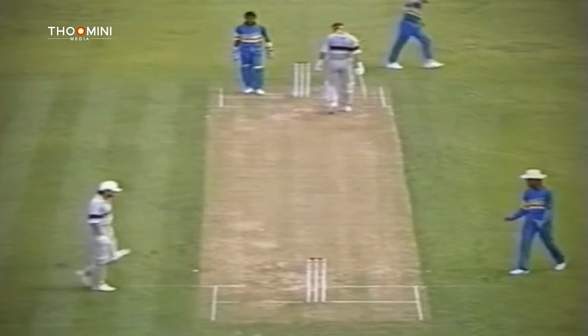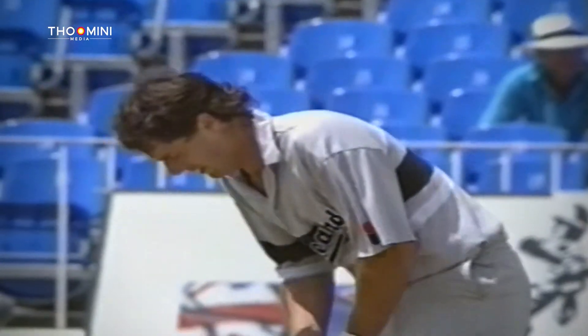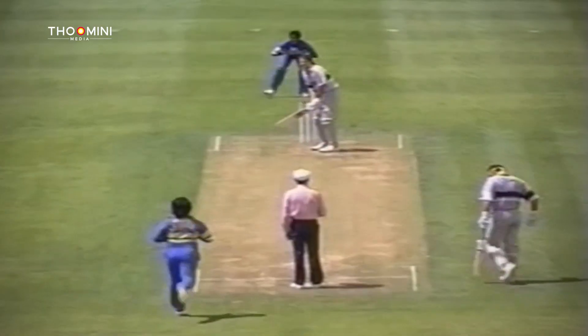Andrew Jones underway with a pleasant off drive for a couple. New Zealand's 100 is posted. Getting a little frustrated, I think, Andrew Jones — he's faced 15 deliveries for four runs so far.